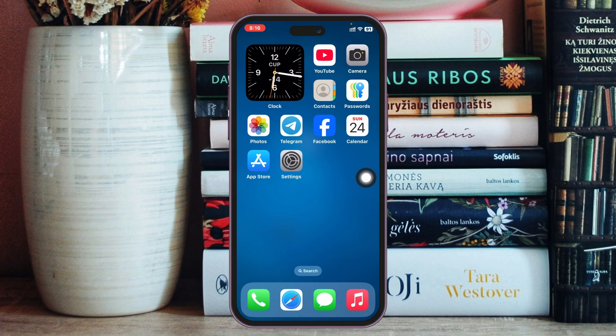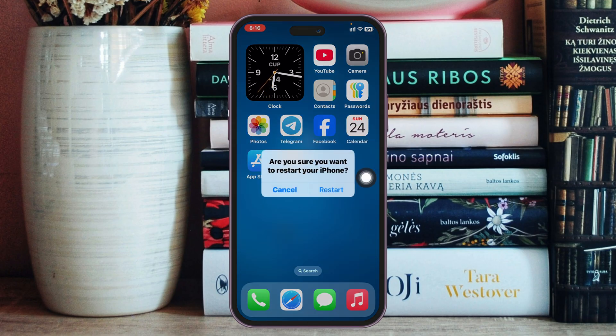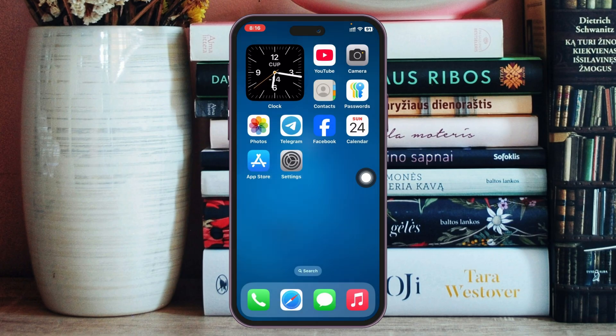Right after that, restart your iPhone. You can tap on the virtual home button, go to More, and tap Restart, then tap Restart again to restart your iPhone. You can also simply turn it off and back on. Once it's back on, connect your iPhone to a stable connection and most likely your problem will be solved.